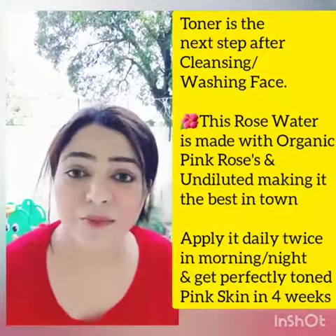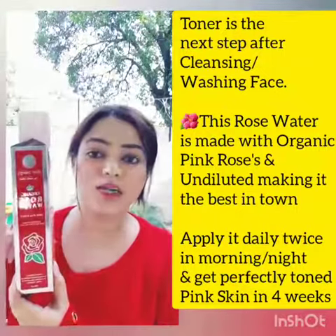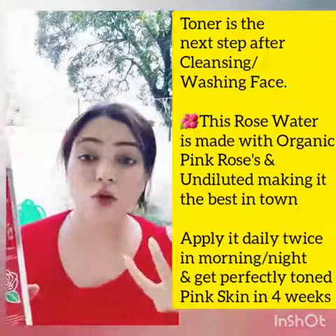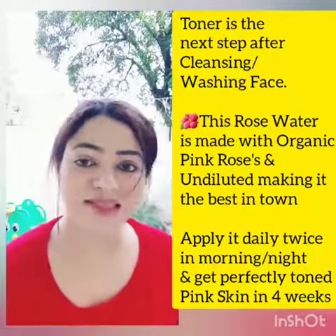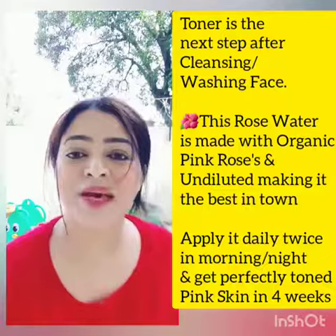Our rose water from Pakistan is the only rose water that is made from pink roses — specifically the desert pink roses, which no one has made in Pakistan.